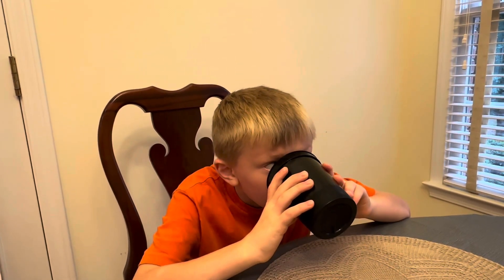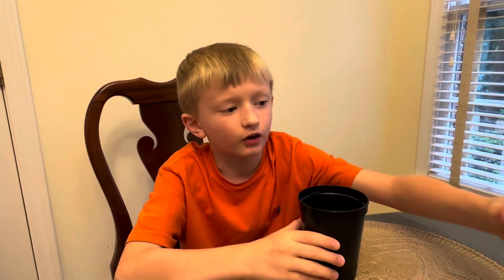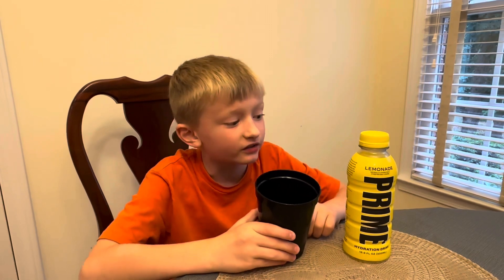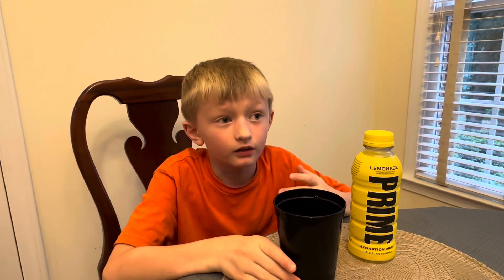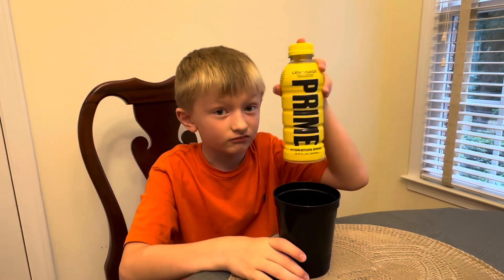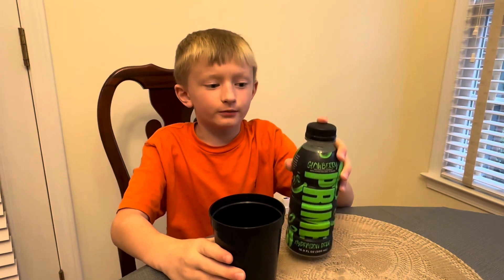Mmm, that does taste different than the stick — definitely, way more than the stick. It still tastes like lemonade, except this is the bottle not the stick. This is really good, it's got a strong lemonade taste and smell. So if you just got done working out at the gym and you need hydration and you're in the mood for lemon, this is what you need.